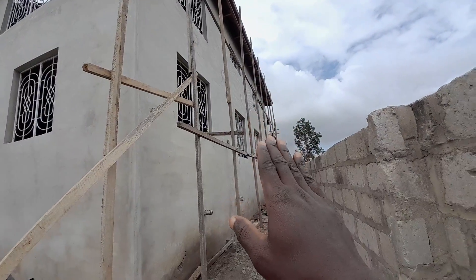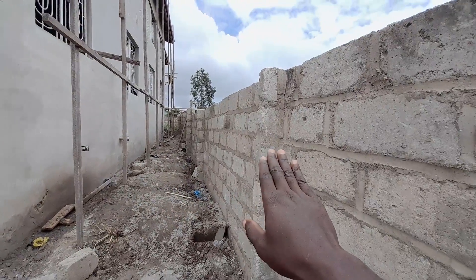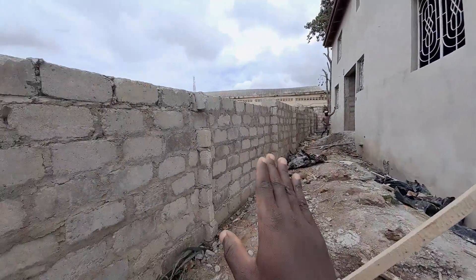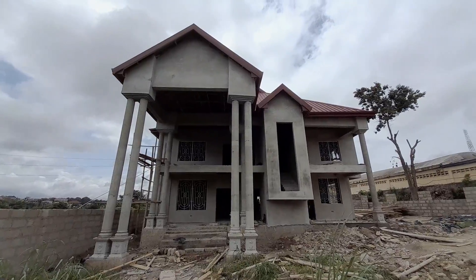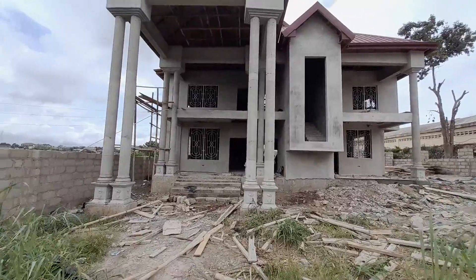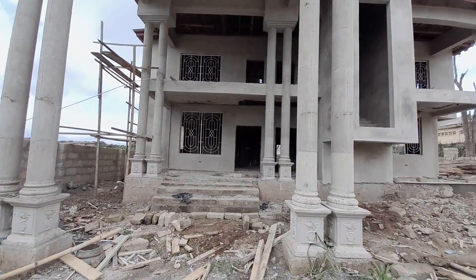Over here is another back side of the building. This area is where you have the 100 feet; here is 90 feet, and the other side over there measures 130 feet. Now back at the front view — let's go have a look at the interior.